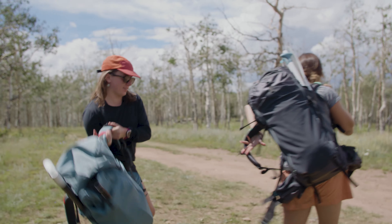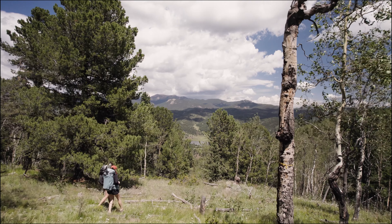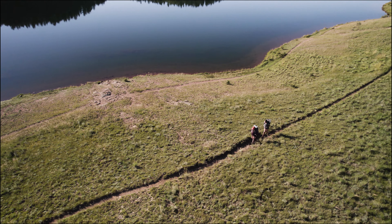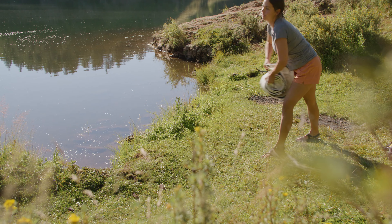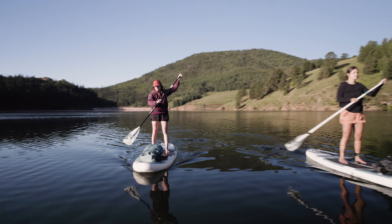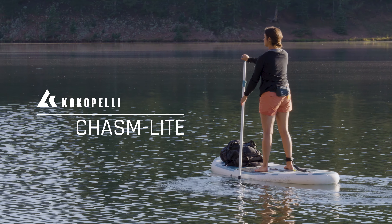At Cocopelli, our mission is to make it easier to get outdoors and into adventure. So we design and manufacture the best gear so you can venture further. Introducing the world's lightest and most packable standup paddleboard, the Cocopelli Chasm Light.